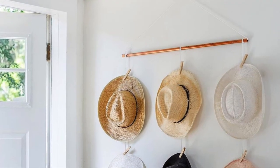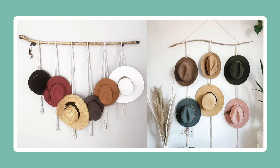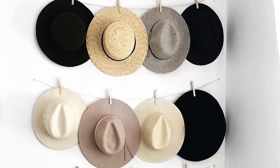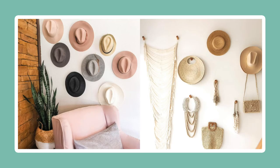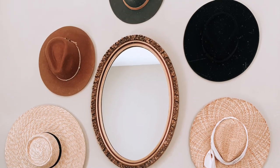Make a DIY wall hanger for your hats. You can use a copper pipe or branch to support the hats as you hang them on some rope and clothes pegs. Or you can attach some string or wire rope and pin the hats to it. Whatever way you decide to display your hats, it will definitely spice up your boring wall and turn it into a conversation piece.